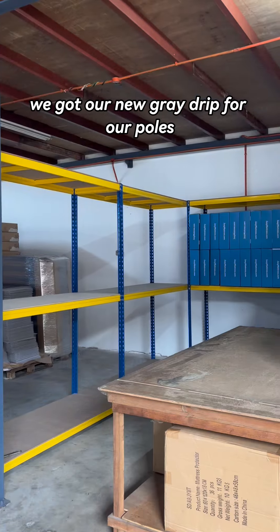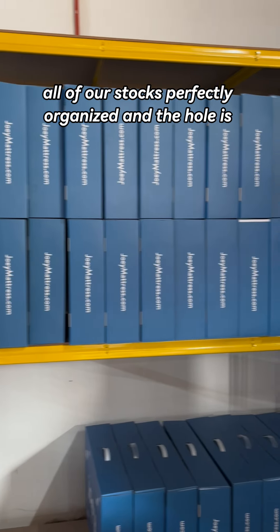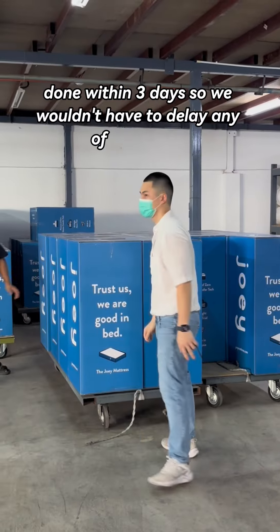We got our new grain drip for our poles, a dedicated fulfillment area, all of our stocks perfectly organized, and the hole is gone! Honestly, it took a lot of manpower and teamwork for us to get all of this done within 3 days so we wouldn't have to delay any of our orders.